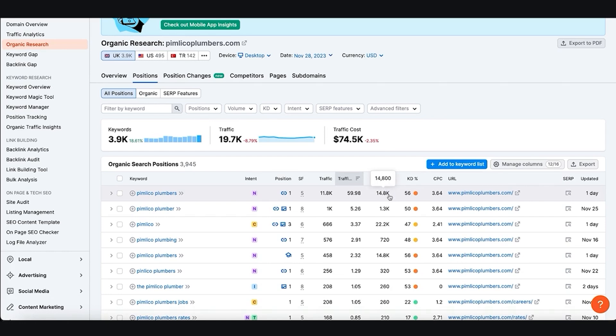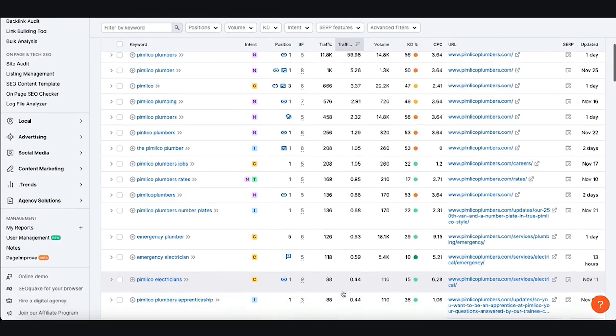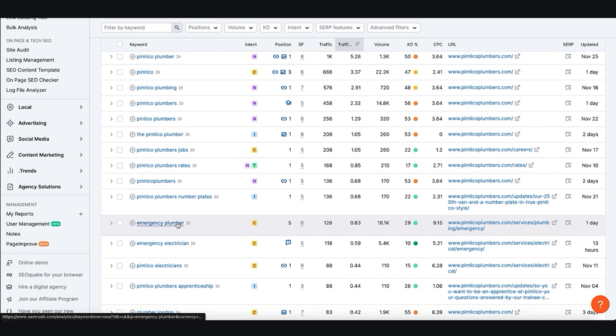They get 14,800 people searching for that business each month, and a big chunk of their traffic comes from branded searches. But of course they're also found for 'emergency plumber', 'emergency electrician', and so on. Emergency plumber gets 18,100 searches per month, and SEMrush will show us the specific page these guys have ranking for that search term.